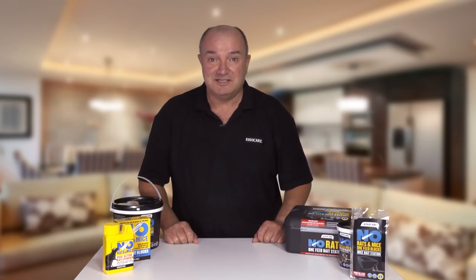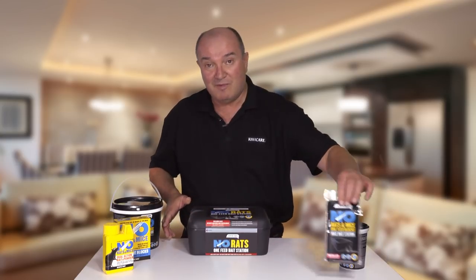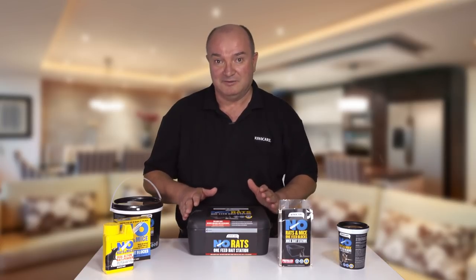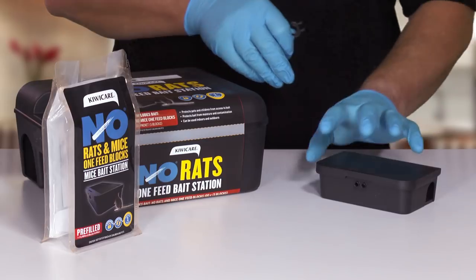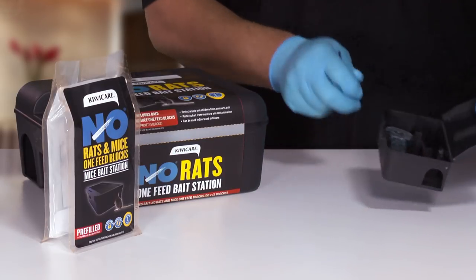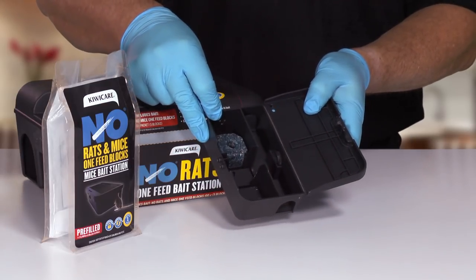No Rats and Mice Bait Stations. The No Rats and Mice bait stations protect children, pets, and other non-target animals from the bait. They also protect bait from moisture and contamination, and provide a place where rodents feel comfortable and therefore eat more bait.